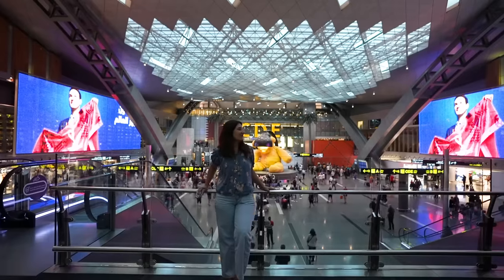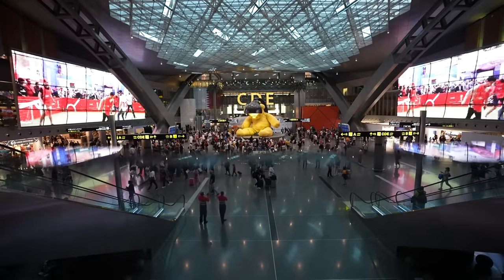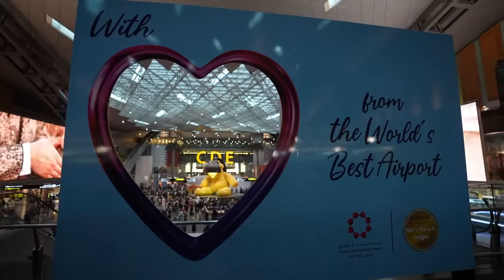I'm standing in front of the iconic teddy bear statue, which everybody knows and resonates with Doha. If you're ever landing here, you should definitely get a selfie with the statue.